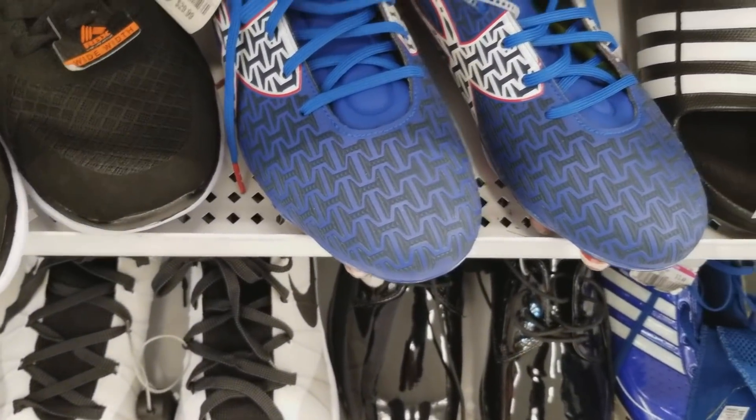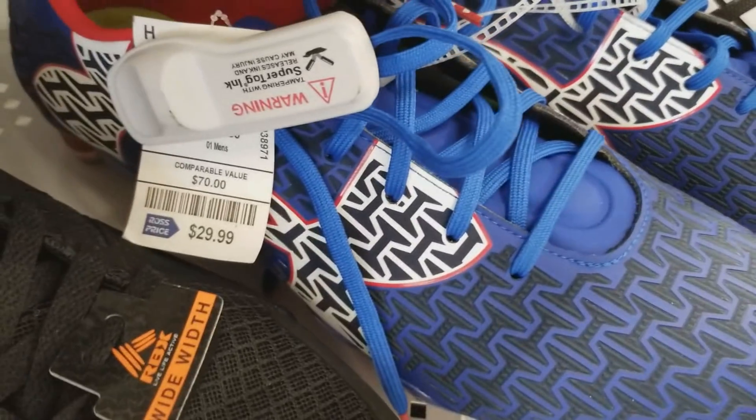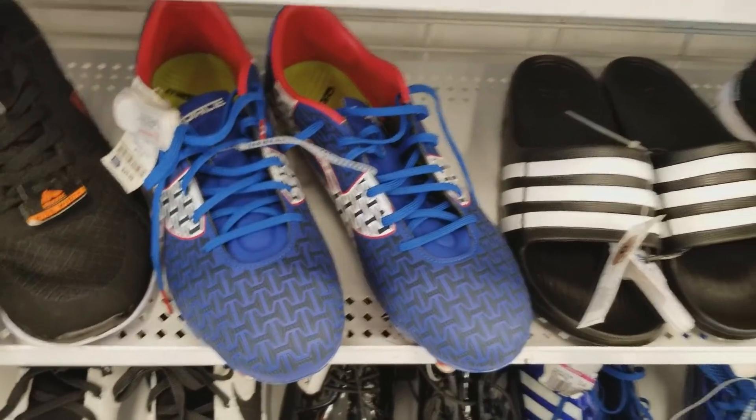If you guys want some Under Armour cleats, make sure to go to Marshall's. I've seen those so many times — it seems like they're always following me at Marshall's. I ended up seeing these at Ross for 30 dollars and I was like, nah, I will definitely skip on that. Make sure to go to Marshall's.